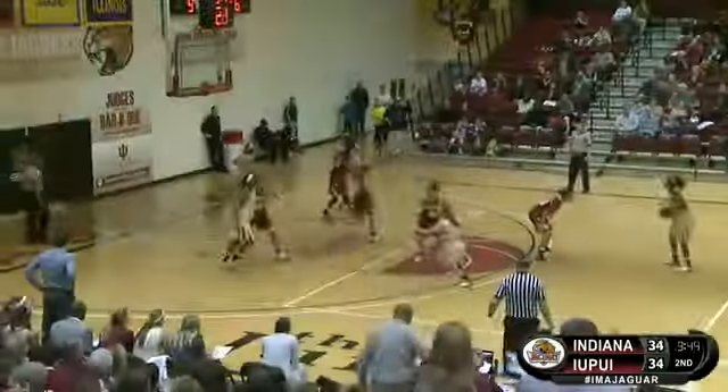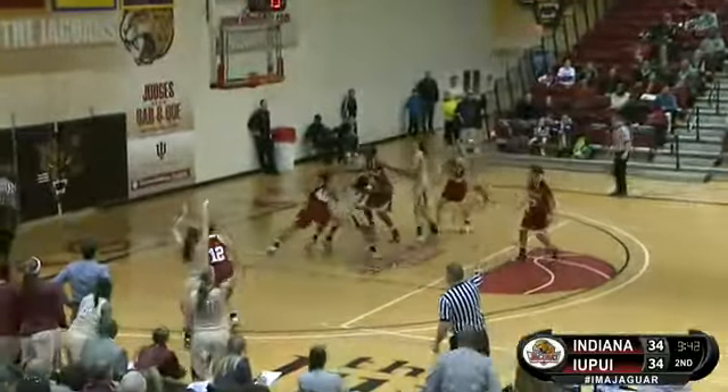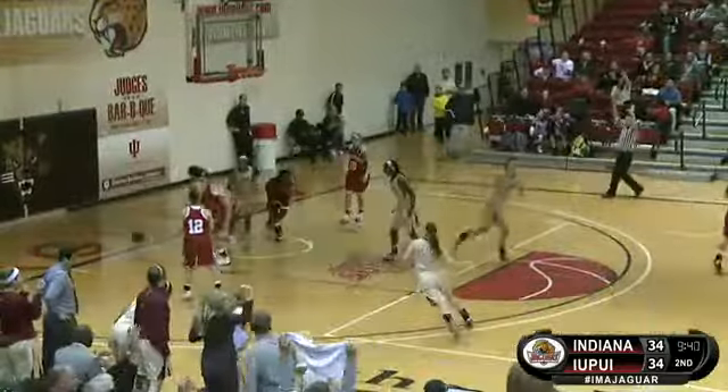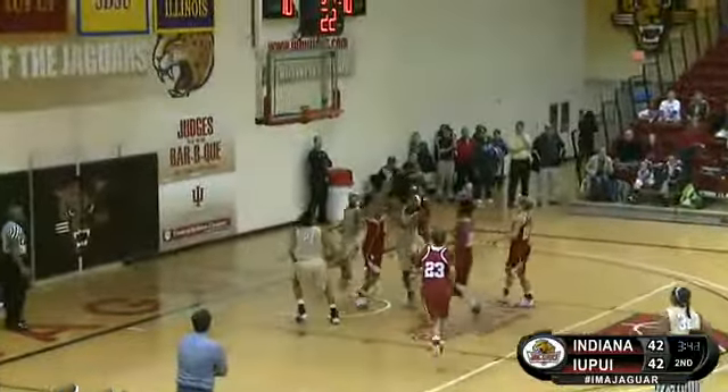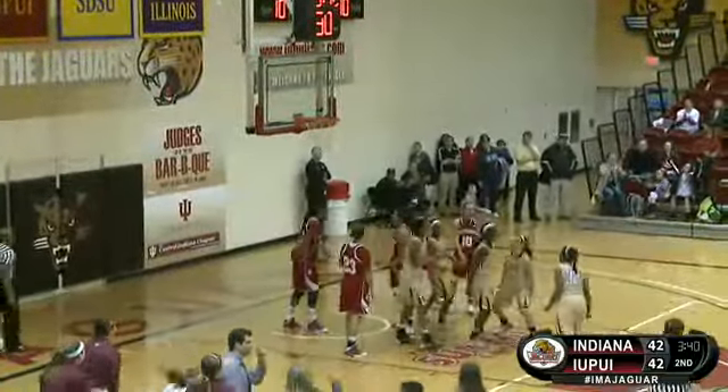Jags have their marks. Goss left side, Camillo for three — good, big shot. Down low, Sims. Great pass. Sims goes up, scores and a foul called.